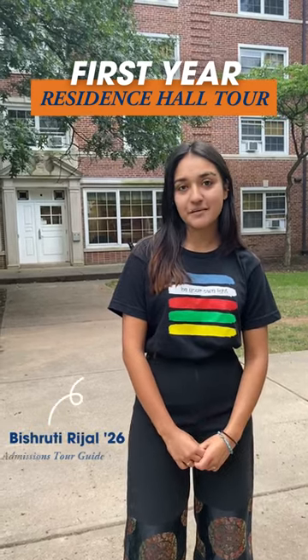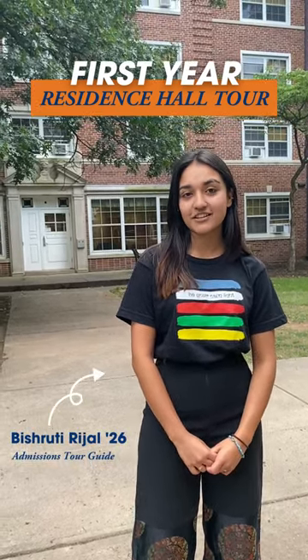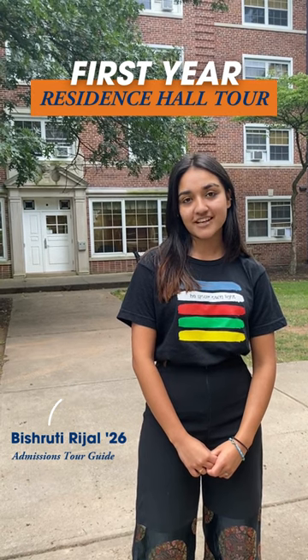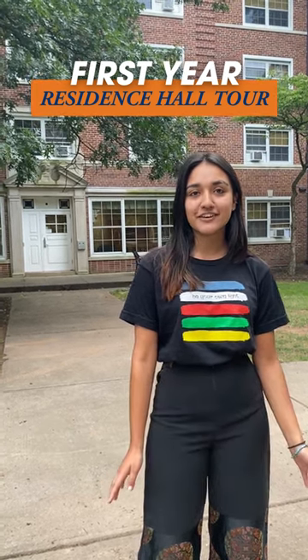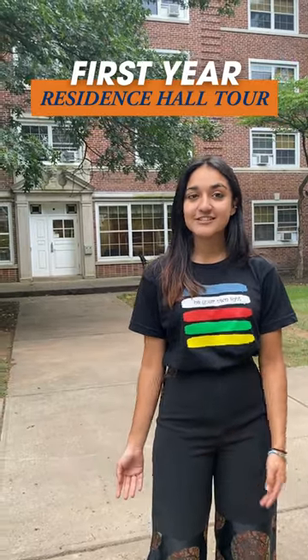Hi everyone, I am Bishruti. I'm a rising sophomore here at Gettysburg College and I'm working as a tour guide in admissions. Today I'll be taking you through a brief overview of one of our first year halls, so let's head over.